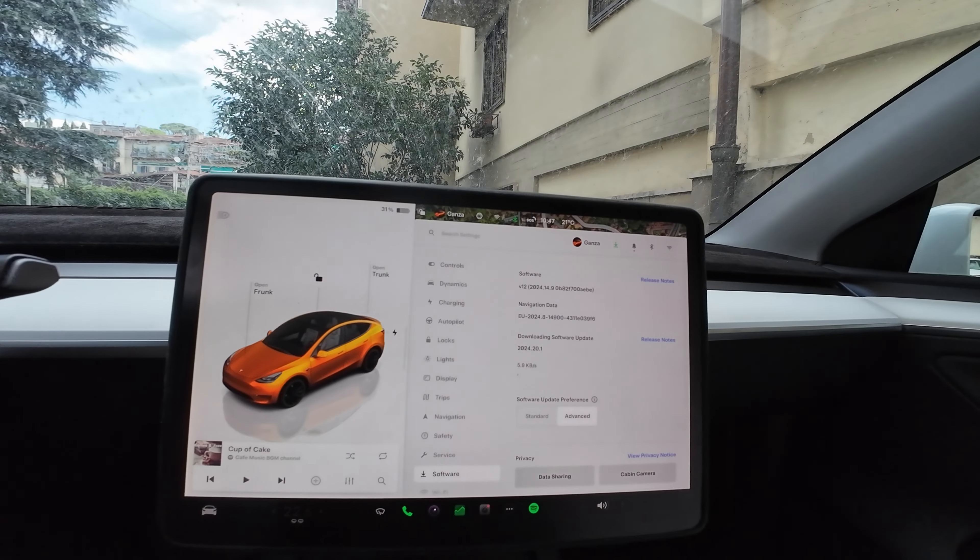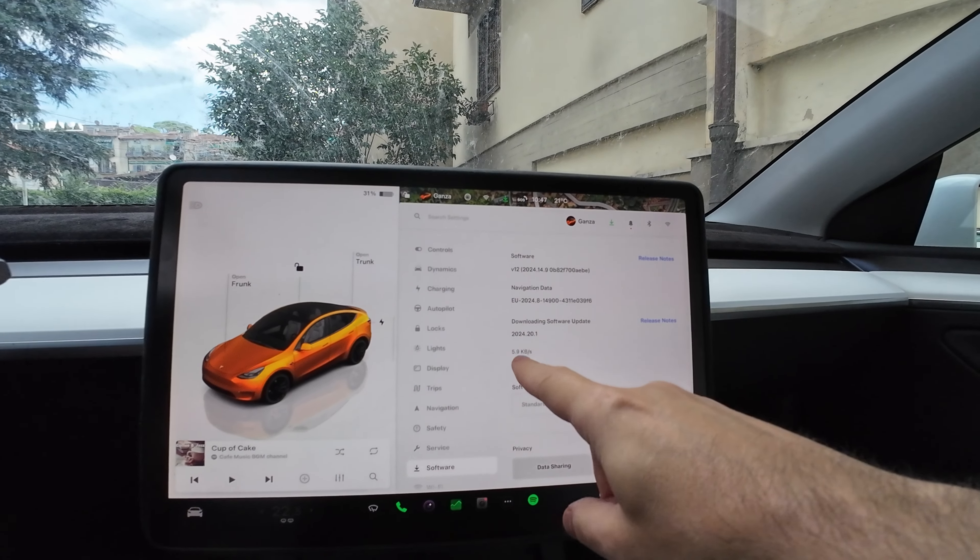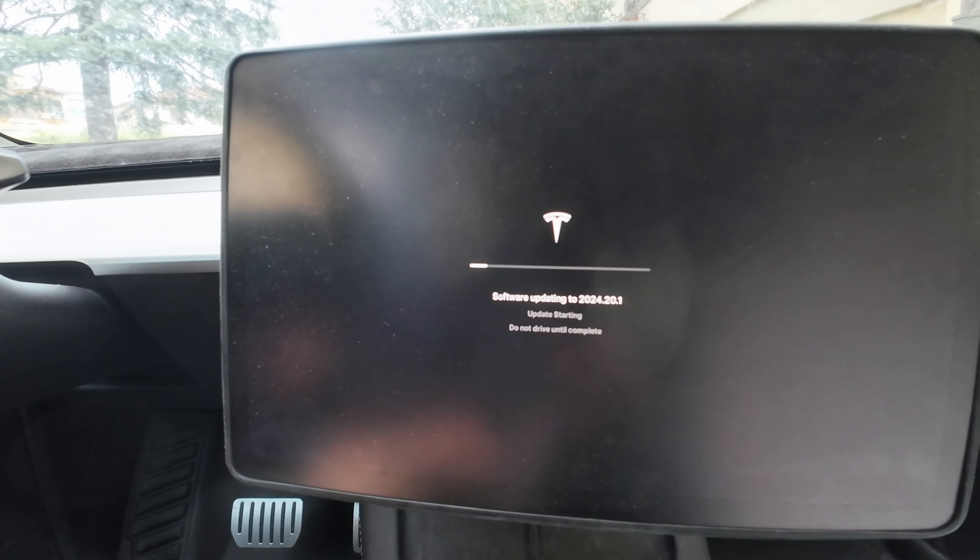Ciao Tesla people! I just got a software update notification for version 2024.20.1. There are a few changes besides the bug fixes, but there are new features too. Let's go to the download page — it's actually downloading. I set up a hotspot on my phone, so I'm using 4G to download. The download speed is really low right now, but I'm going to do the download and start the installation and see how it goes.